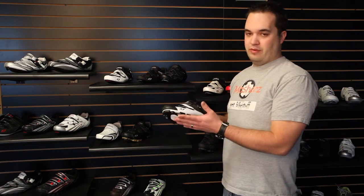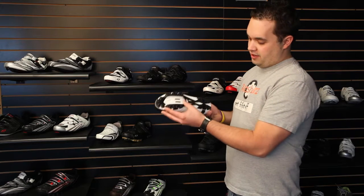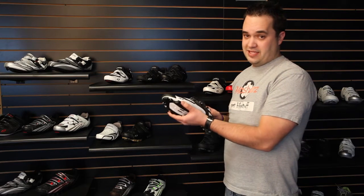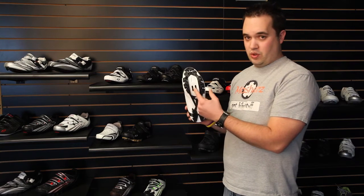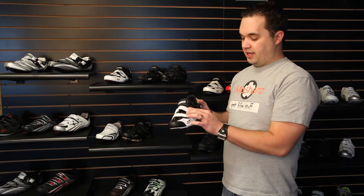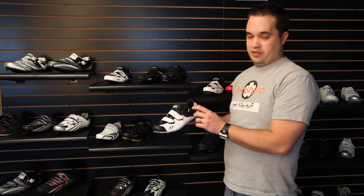We're going to talk about mountain bike shoes. Mountain bike shoes are different from road bike shoes in that they have a more aggressive sole, making it a little bit easier to walk in the dirt. Mountain bike shoes always come with a two hole cleat, and they can also come with straps or a buckle as well.